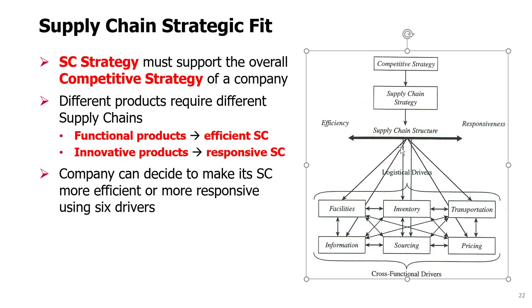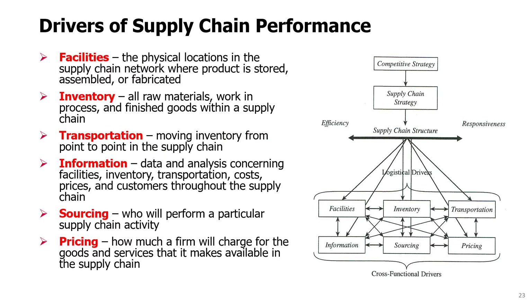This structure is affected by six drivers of supply chains. You can make your supply chain more efficient or more responsive by playing with these six drivers. Facilities, inventory, and transportation are called logistical drivers, and information, sourcing, and pricing are called cross-functional drivers. Here are these six drivers of supply chain performance defined in more detail.